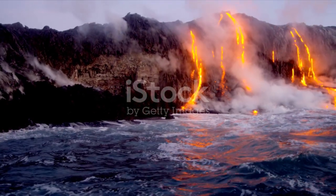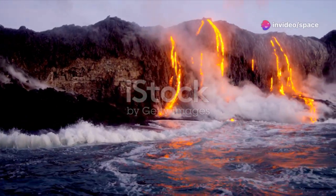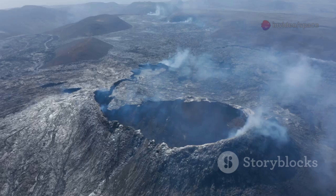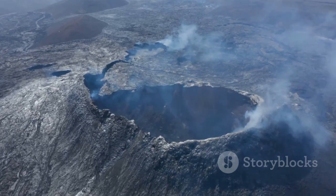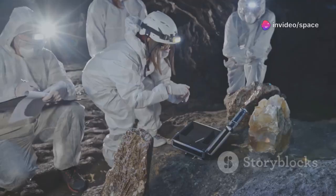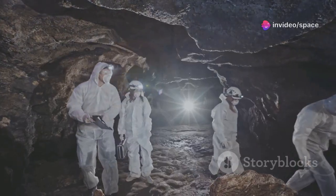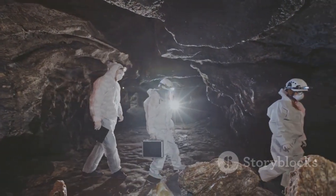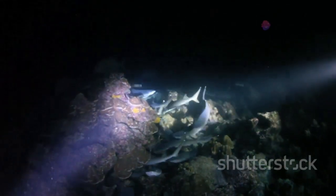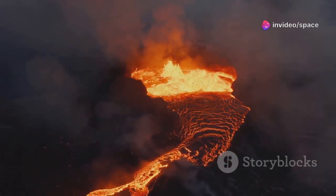Scientists have observed this fiery mountain erupting three times in recent decades — in 1998, 2011, and 2015. Each eruption followed a pattern: a slow inflation of the seamount as magma rises from deep within the Earth, followed by a sudden release of energy and molten rock. This predictability makes Axial Seamount an ideal laboratory. Scientists can deploy instruments, observe changes, and test their theories about how volcanoes behave, studying the inner workings of our planet in real time.